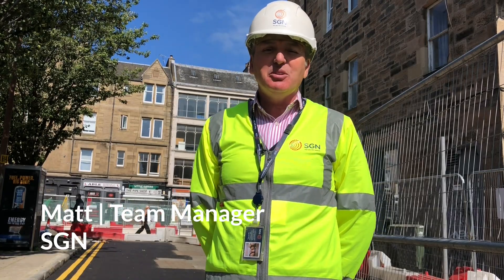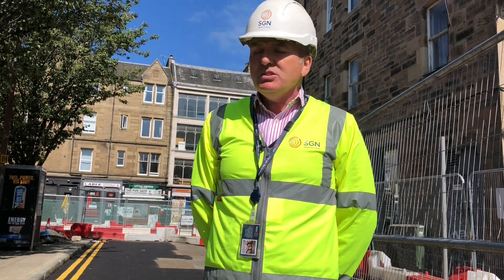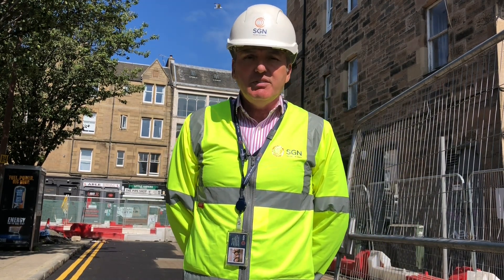My name is Mark Ferguson from SGN here in Edinburgh, and over the last few weeks, along with our partners, we have successfully completed a large plastic diameter PE diversion.